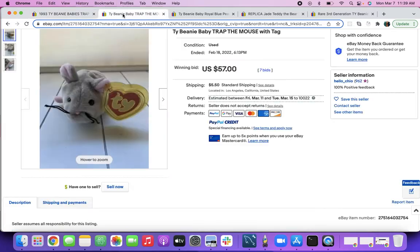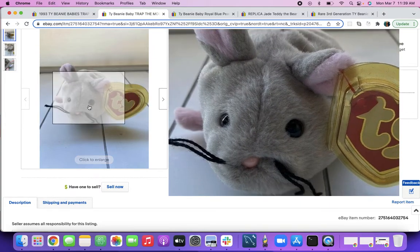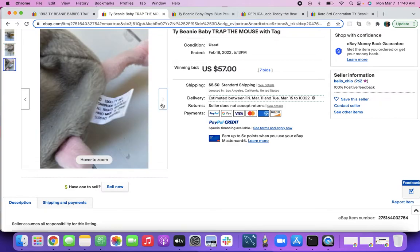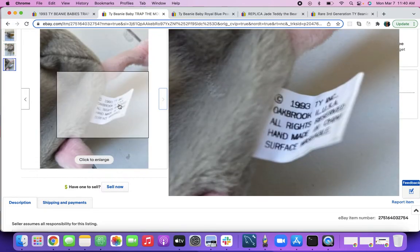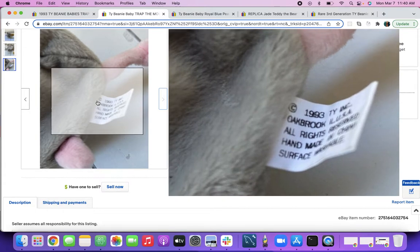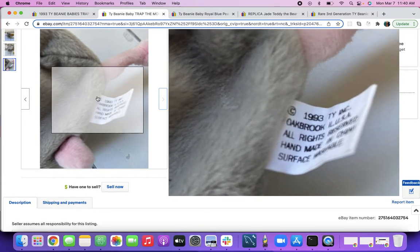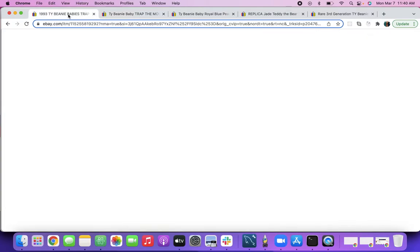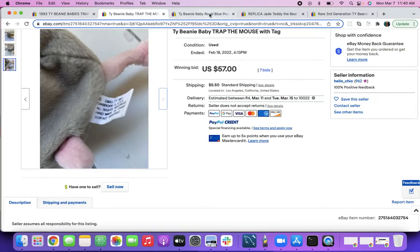Now let's go to the next Trap. These look real — they have a real look about them. Once again, you look at the tush tag and it just doesn't look like what a real first-gen tush tag looks like, so you can tell it's fake. But this one went for $57, which is also not bad. So Trap goes for some good money.